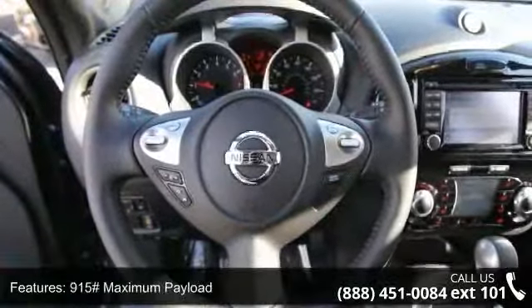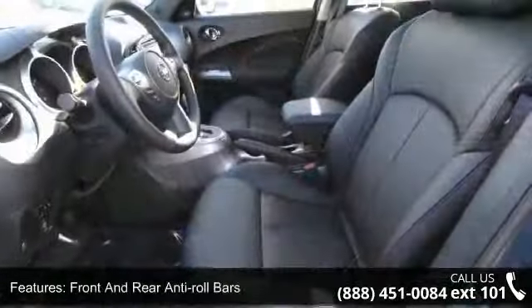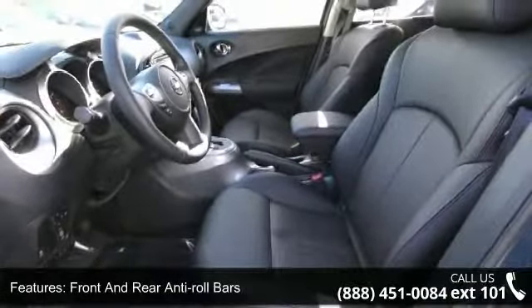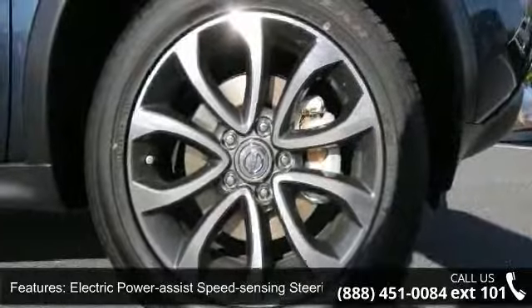Front and Rear Anti-Roll Bars, Electric Power Assist Speed Sensing Steering, Single Stainless Steel Exhaust, Permanent Locking Hubs, Brake Actuated Limited Slip Differential, and Steel Spare Wheel.